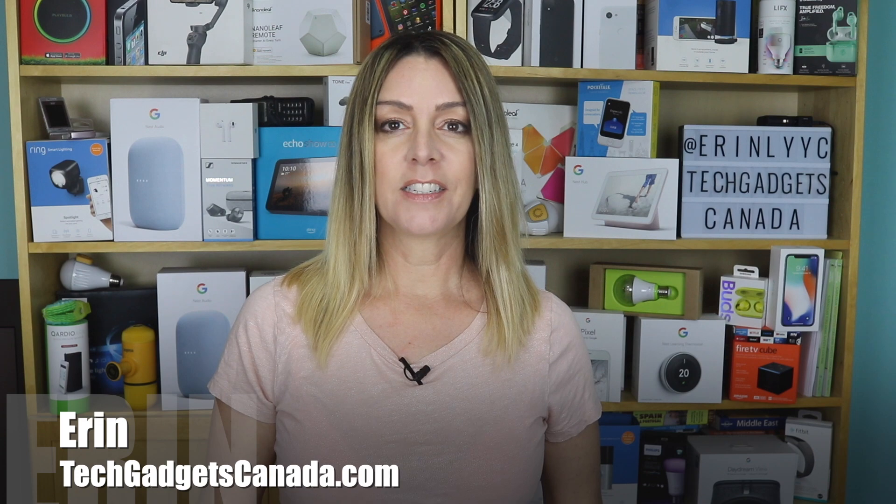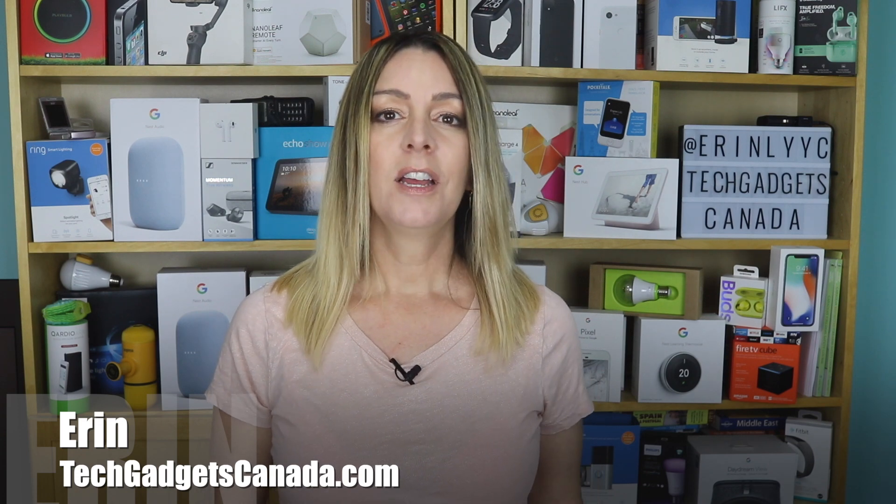I'm Erin from TechGadgetsCanada.com, and making Wi-Fi better has often involved getting a new router, buying signal boosters, or chasing a signal by moving around the house. Mesh Wi-Fi emerged a few years ago to help improve speed and coverage, and today the second incarnation of Google Wi-Fi, now called Google Nest Wi-Fi, has taken the mesh concept and made some interesting improvements. I had a chance to have a Nest Wi-Fi kit in my home for a few months, and I'm here to tell you whether it changed things for me.